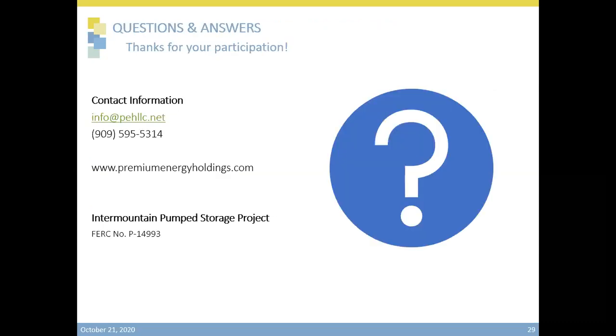Thank you, John. I just wanted to thank all our panelists for their insight on the Intermountain Pump Storage Project that has been proposed by Premium Energy Holdings. I just wanted to remind all the attendees today that you can submit your questions using the Q&A tab at the bottom of your screen — that would be best for us to be able to record all questions. But before we go to the Q&A section, we have a few final words from our Managing Director, Victor Rojas.